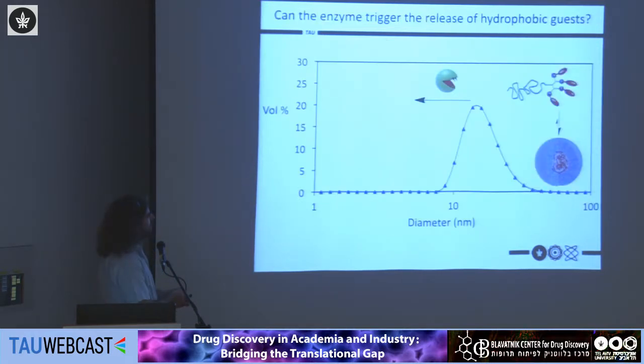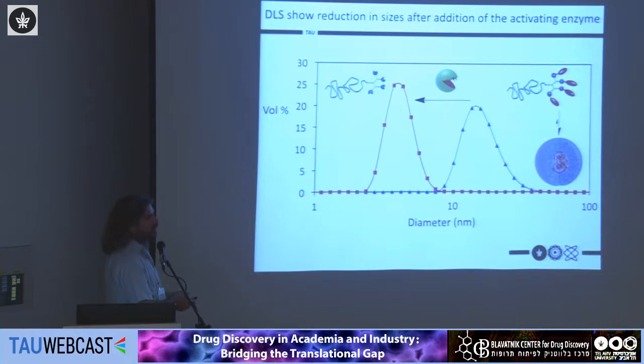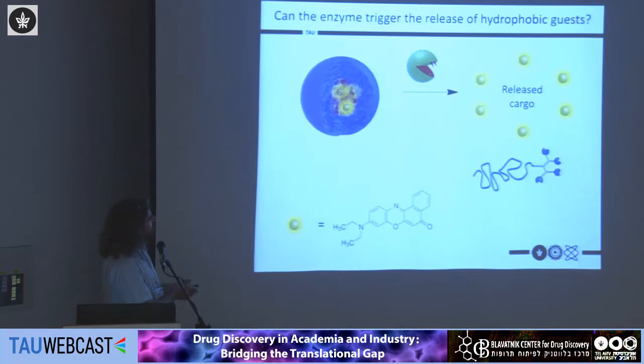Next we wanted to see if an enzyme could do something to these assemblies. In DLS, we start with the larger structure, add the enzyme, and are very happy to see disappearance of the larger structure and formation of smaller ones, indicating the enzyme is breaking the micelle. However, DLS alone cannot tell us how many groups were actually cleaved.